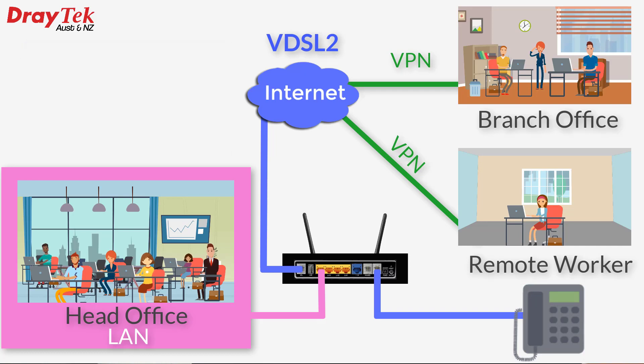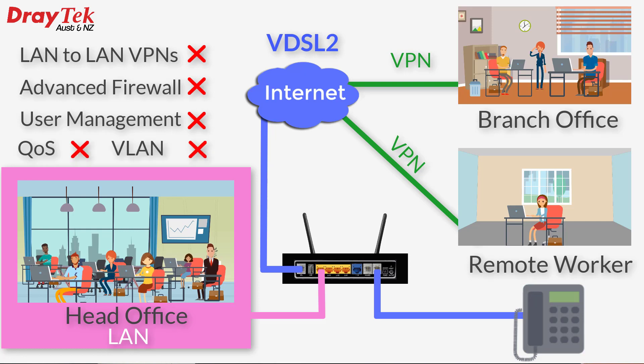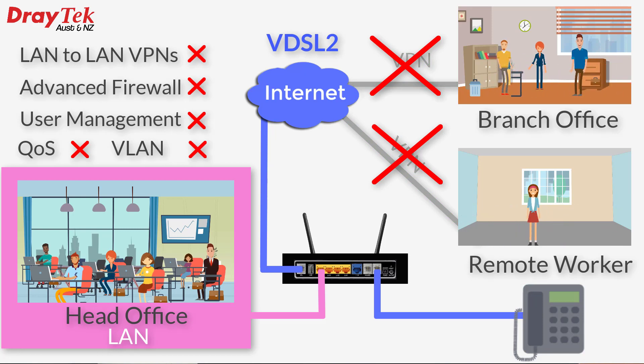However, the ISP-supplied router didn't have business-level features such as LAN-to-LAN VPNs, object-based firewall security, user management, or quality of service. This prevented the branch offices and sales staff from accessing the main office network via VPN.